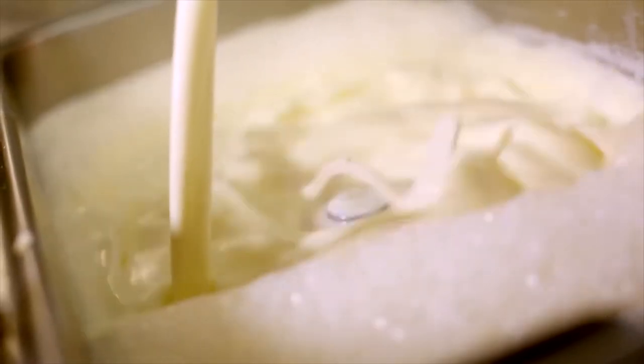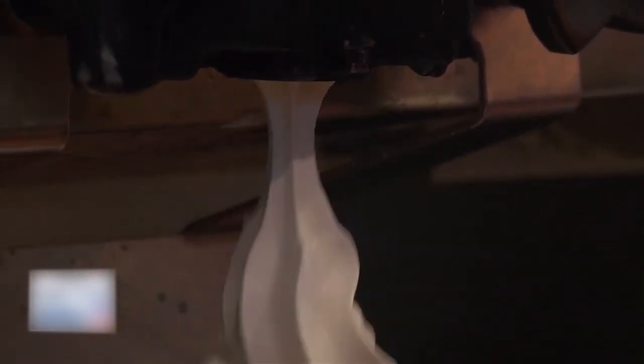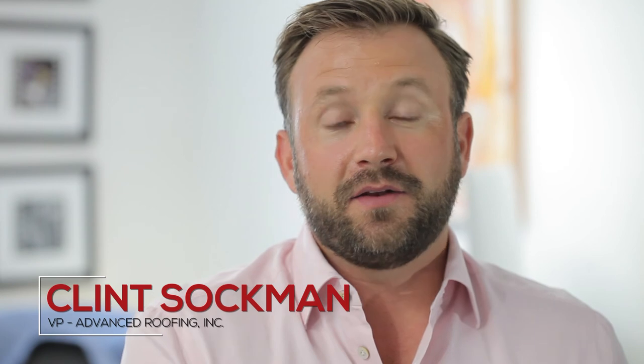Dairy Mix is a 70-year-old manufacturer based in St. Petersburg, Florida that manufactures ice cream mix for a lot of different clients, mainly McDonald's. Dairy Mix hired Advanced Roofing to install a 60-mil GAFTPO roofing system and a 200-kilowatt solar array on their manufacturing facility located in St. Petersburg, Florida.